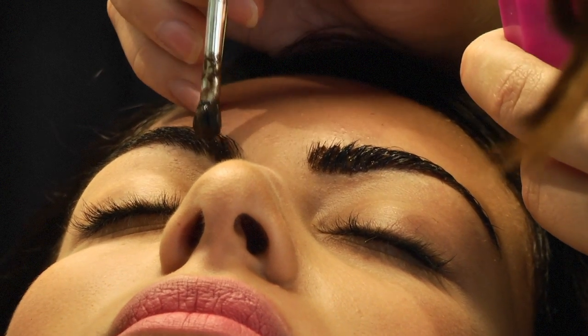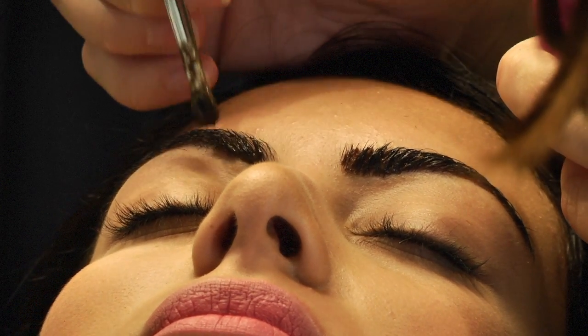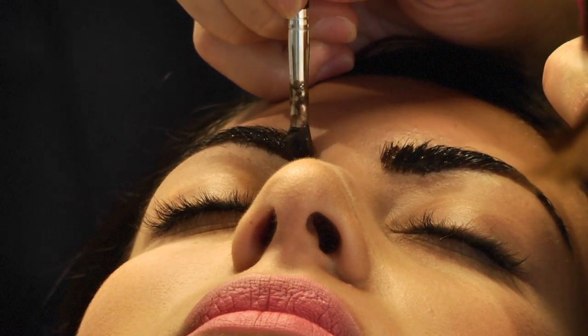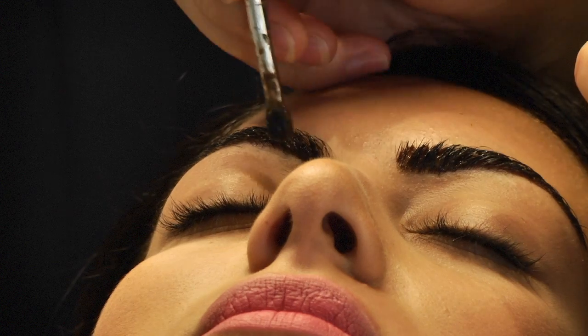So when you say 'gaps,' does that mean the tint actually colors the skin as well? Exactly. With the tint, we are coloring the skin and we are creating a fuller, more voluminous look.